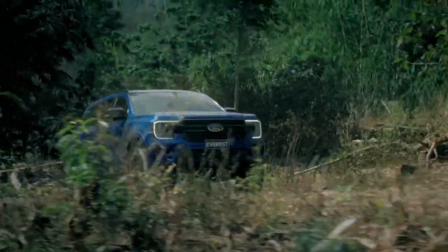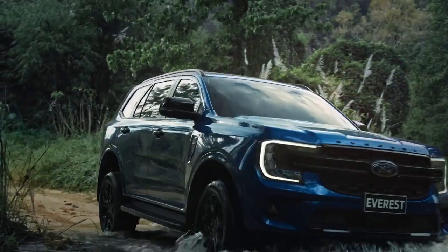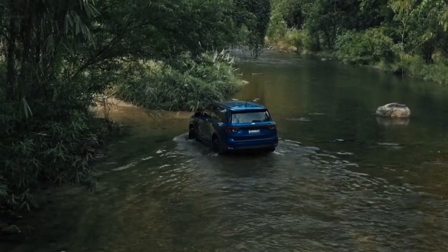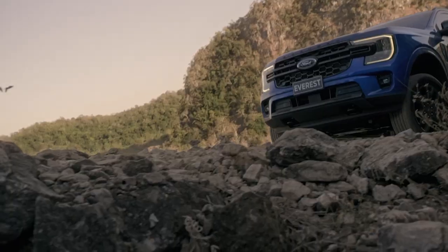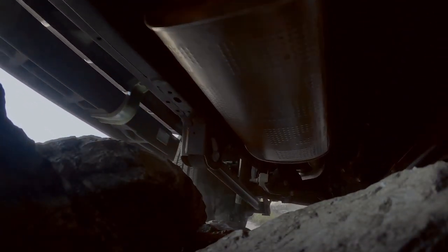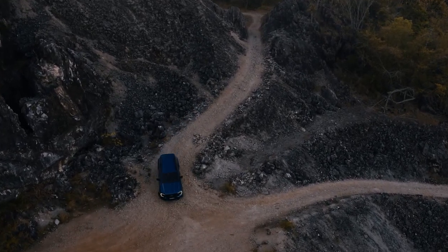Ford says that most of the Everest's numbers are up, although some, like water wading, remain the same at 800 millimetres. There's more underbody protection and retuned suspension which offers greater articulation, and the revised 4x4 system shows that Ford is actively pursuing the off-road market. And looking at the styling, it's definitely a more robust looking SUV.